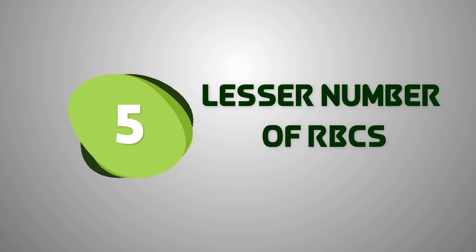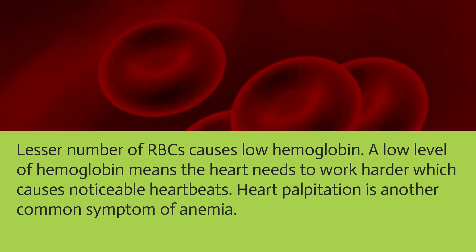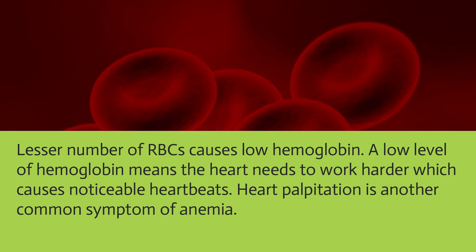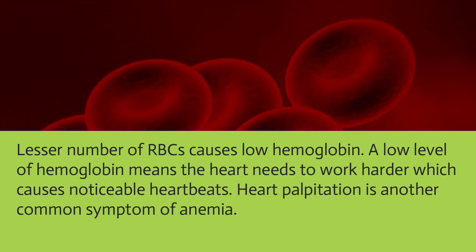A lesser number of red blood cells causes low hemoglobin. A low level of hemoglobin means the heart needs to work harder, which causes noticeable heartbeats. Heart palpitation is another common symptom of anemia.